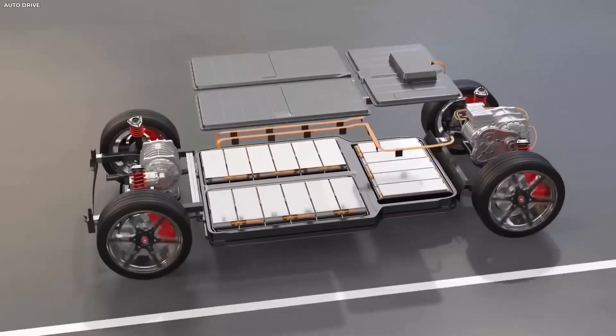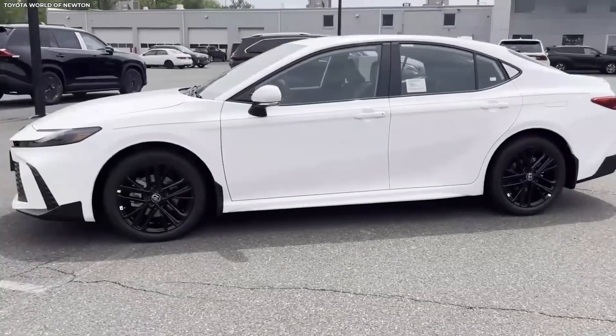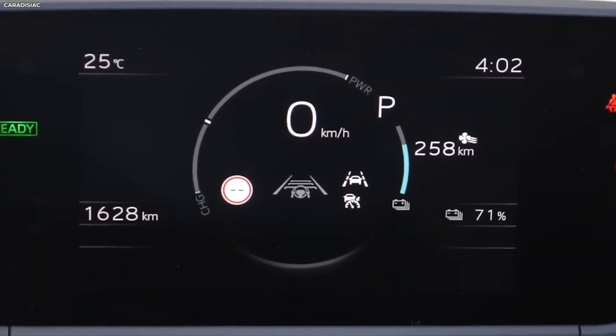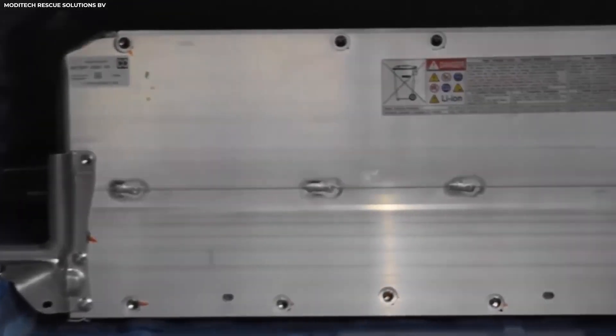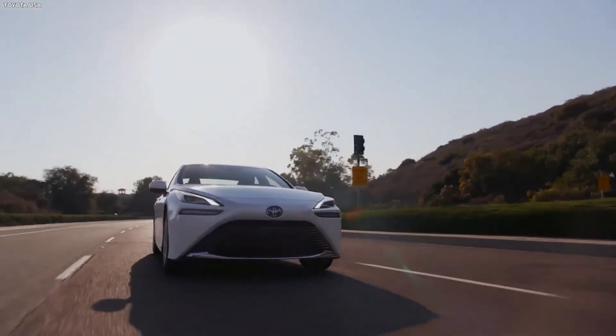The water engine provides a degree of convenience that electric vehicles find difficult to equal. Refuelling an electric car can take hours, but refuelling a hydrogen-powered vehicle simply takes a few minutes, much like filling up a regular petrol tank. Toyota's water engine solves the problem of long distance travel, which is now a drawback for many electric vehicles, thanks to its quick refilling capabilities.